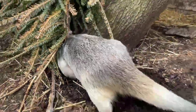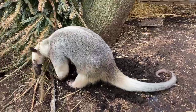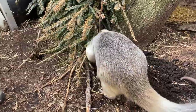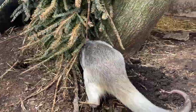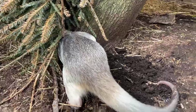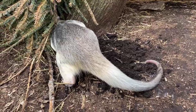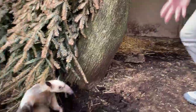Does she like baths? No — they are not water animals at all. They don't swim or anything like that, so that would not be her favorite thing. Typically when keepers are hosing down to clean up, she's going to stay away. They can swim in case of an emergency, but they don't typically choose to.